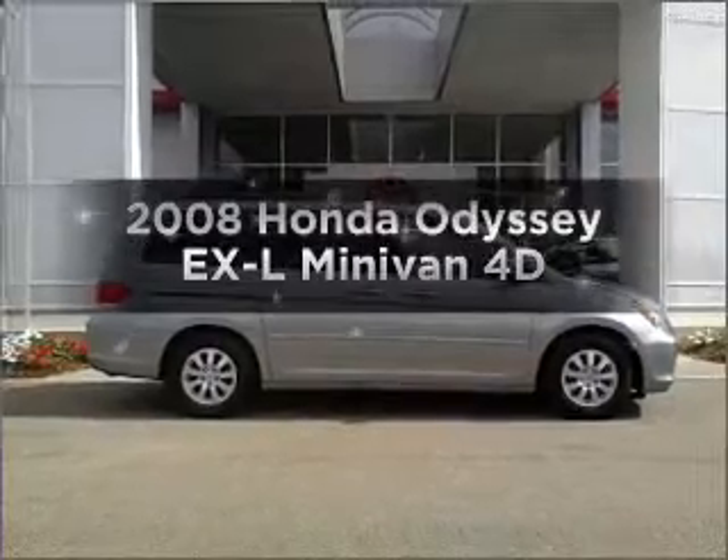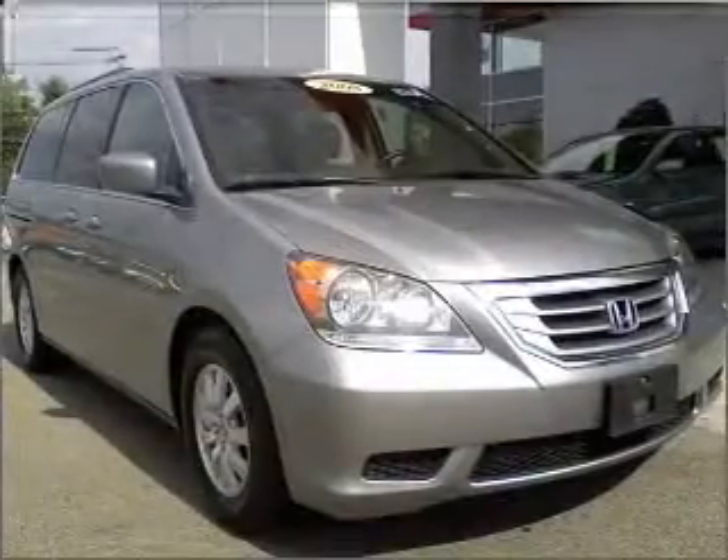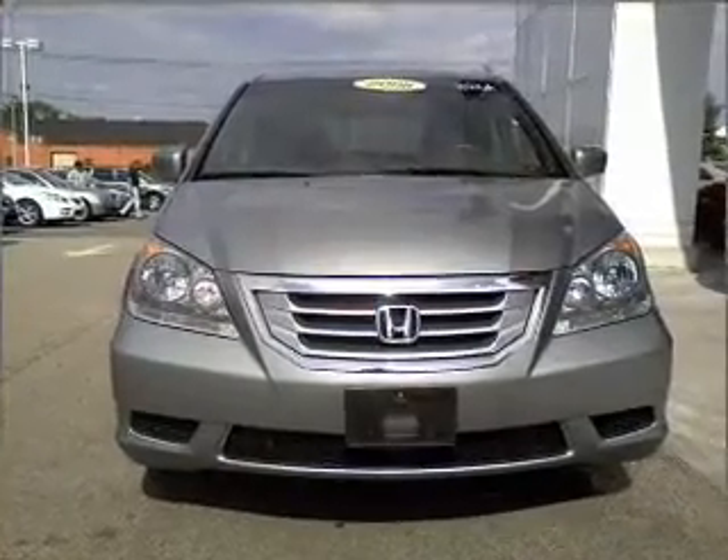Imagine yourself in this 2008 Honda Odyssey. Find everything you want in a ride under one roof with this vehicle, with a reliable engine that responds smoothly to its automatic transmission.